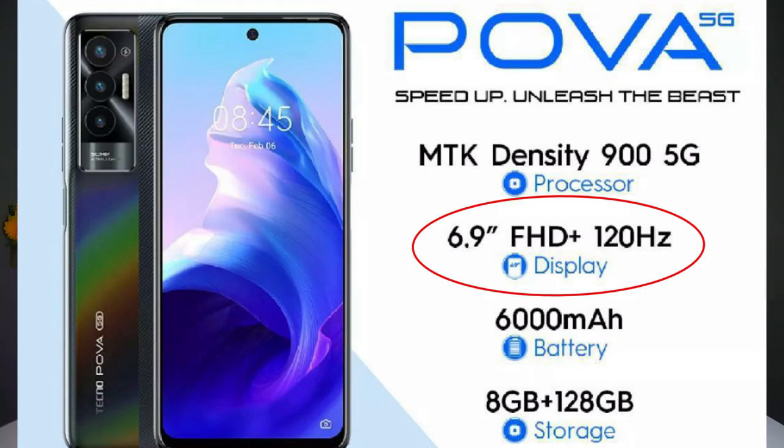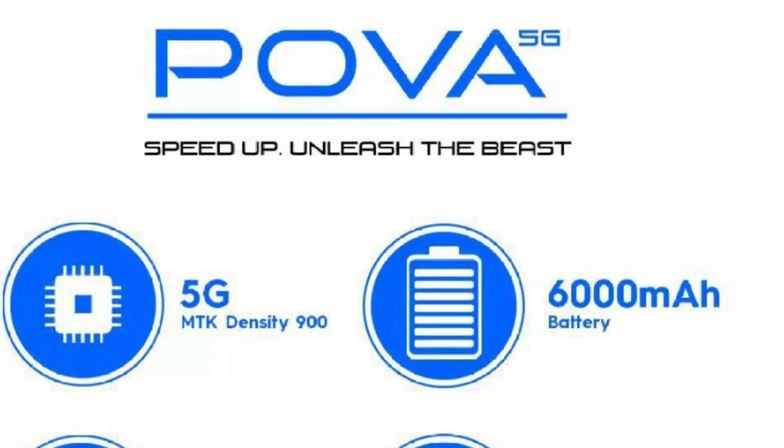The primary camera is 50MP with quad flashlights staying close to it, so you get bright pictures at night. The back cover is made of plastic and it comes in multiple colors. The display is 6.9 inches FHD+ IPS LCD touchscreen with a 120Hz refresh rate, while the battery capacity was reduced from the 7,000mAh seen on the Tecno Pover 2 to 6,000mAh.